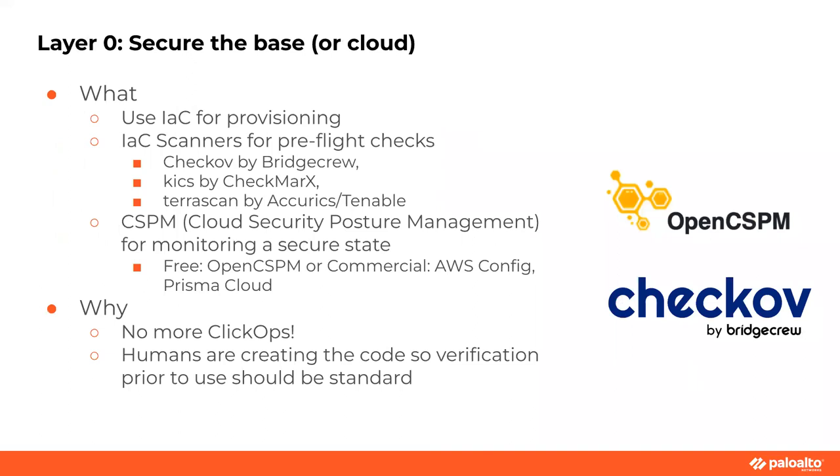Securing the base — the cloud. Ideally we're using infrastructure as code for provisioning — we're not doing ClickOps. I'm biased toward Terraform because it's cloud-independent and it works on all clouds. It's stateful and declarative. Then I'm going to start using infrastructure as code scanners for my pre-flight checks. There are lots available: Checkov, Kics by Checkmarx, TeraScan, Accurics which is now Tenable. Using none of them is bad. Using one of them — great. Checkov is a command line tool with GitHub Actions, an admission controller for Kubernetes, and it handles all sorts of different languages. It's super easy to run.